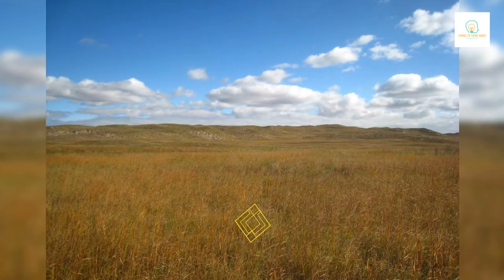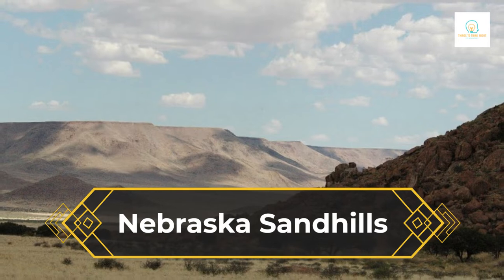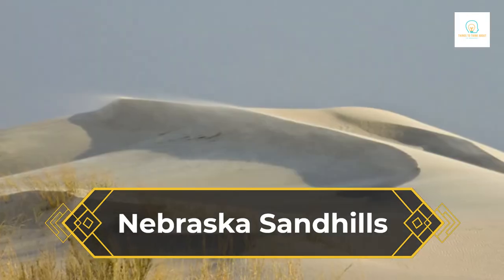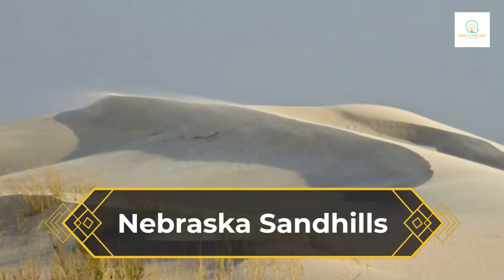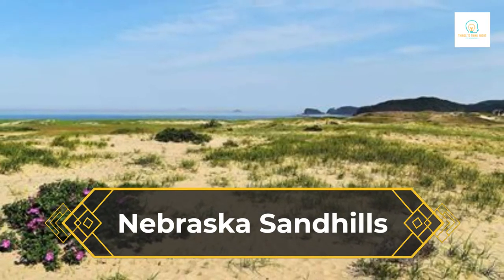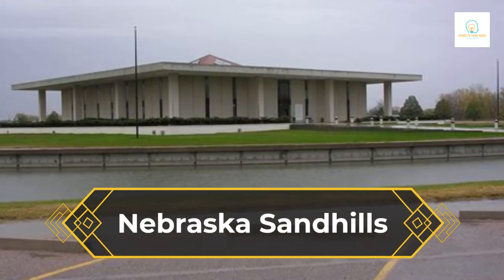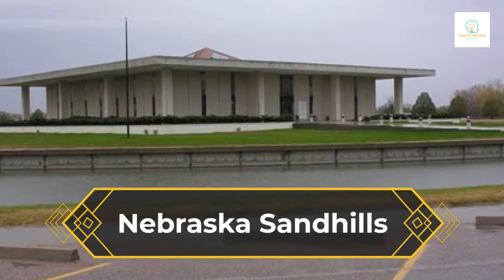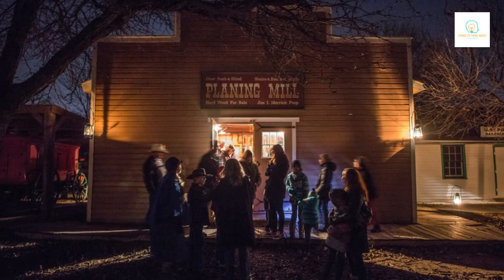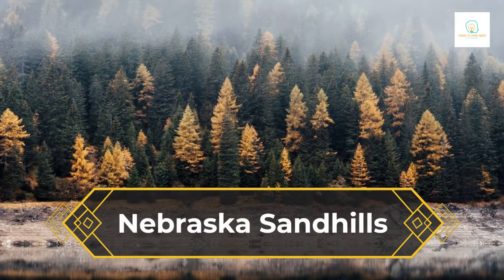The Nebraska Sandhills are a huge area that covers about 19,300 square miles and is dominated by grass-covered sand dunes that can be up to 400 feet high and 20 miles long. It is the most impressive sand dune formation in the Western Hemisphere because of how big it is. From Grand Island to Alliance, Nebraska Highway 2 goes through the heart of the Sandhills for more than 250 miles. Along the way, there are a lot of great views and places to visit.